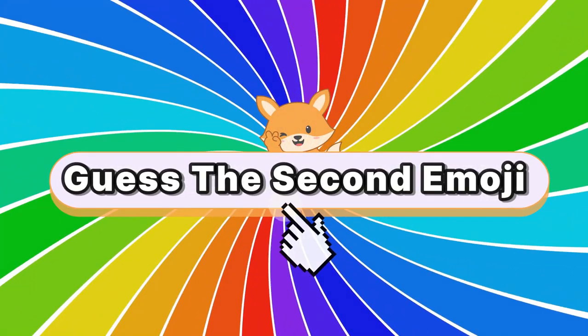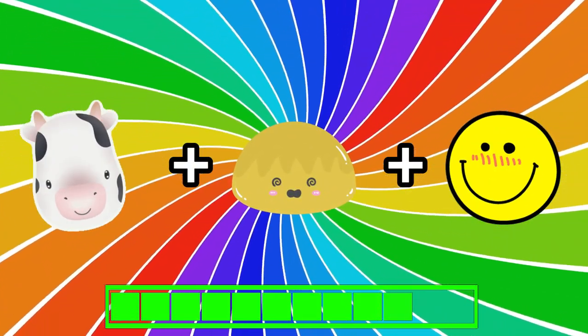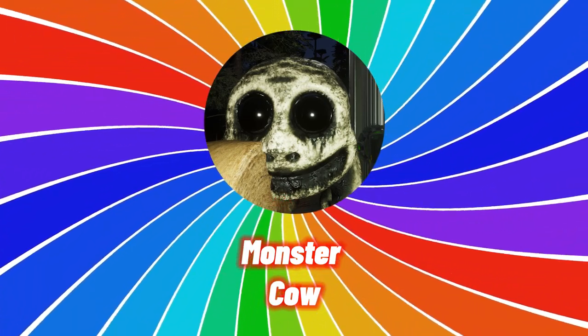Can you guess the harder one? What is this monster? Did you guess it right? It's the monster cow.